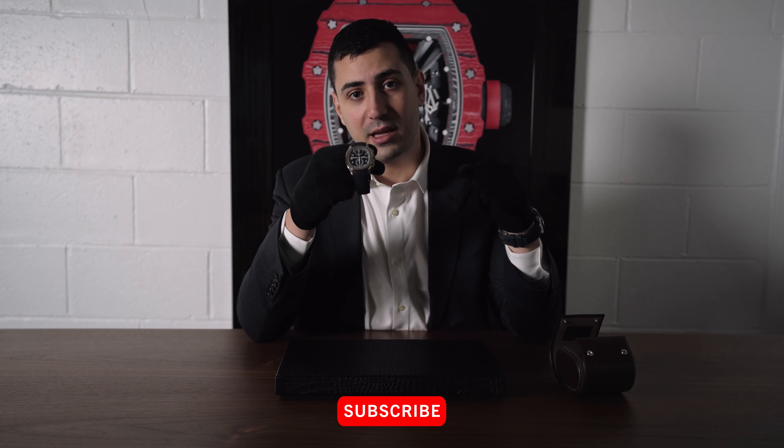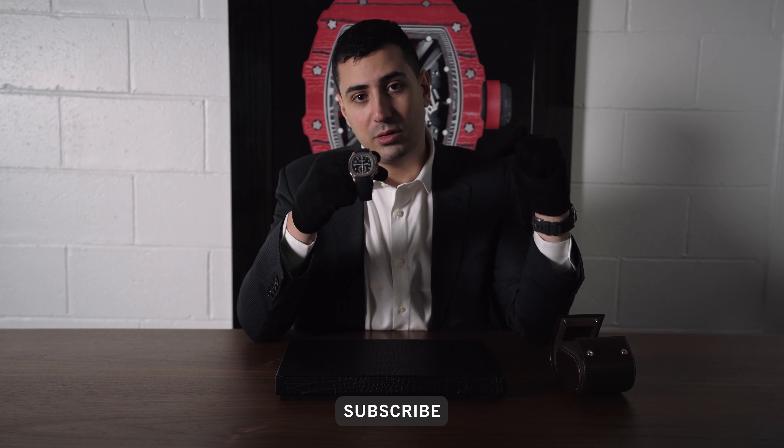As always, thanks for tuning in. I just wanted to make sure we showcased this beautiful piece today — I'm super excited. Our client is here and ready to pick it up, so big thanks to him for letting us show it off. Don't forget to let us know what you think down below, like and subscribe. Thanks again for helping our channel.